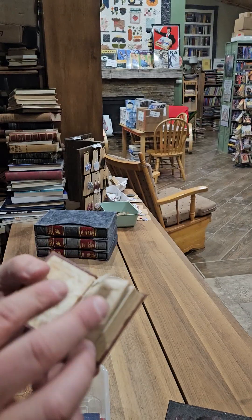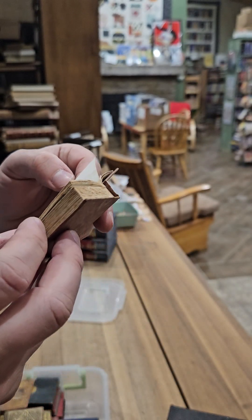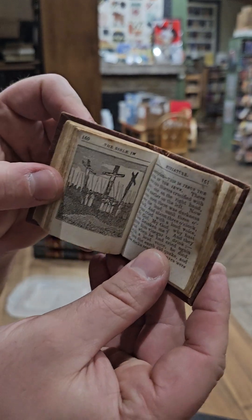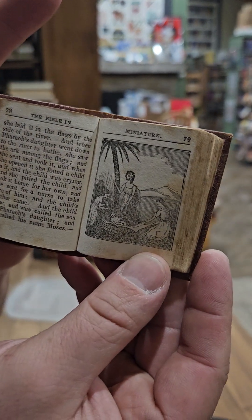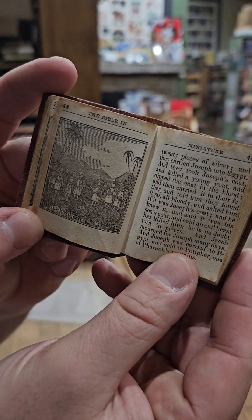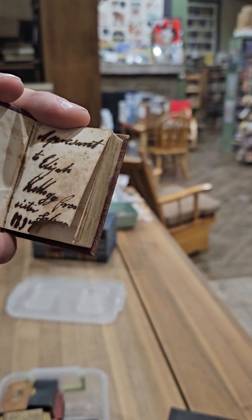Looks like we have a little Bible — The Bible in Miniature for Children. Look at the illustration of Adam and Eve in the Garden of Eden. That one's copyright 1835, and I think this one has a bunch of illustrations. Yep, there's the crucifixion. Some of the illustrations are a little crude. Looks like Moses — baby Moses. This one has a cool little inscription: 'A present to Elijah Kellogg from his sister' — dated 1837. That was a nice little gift for Elijah.